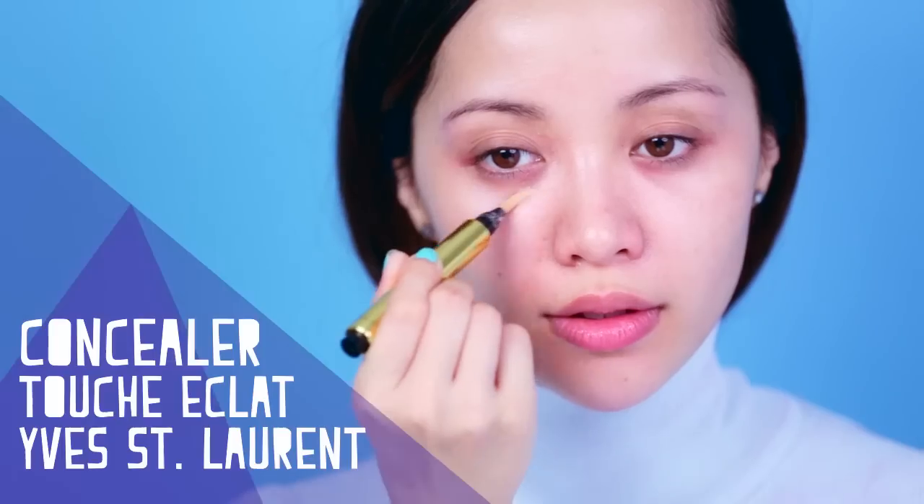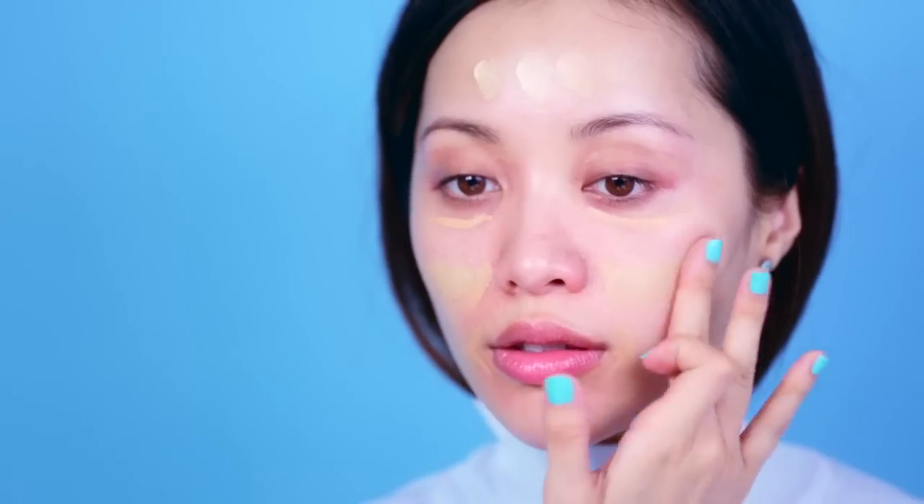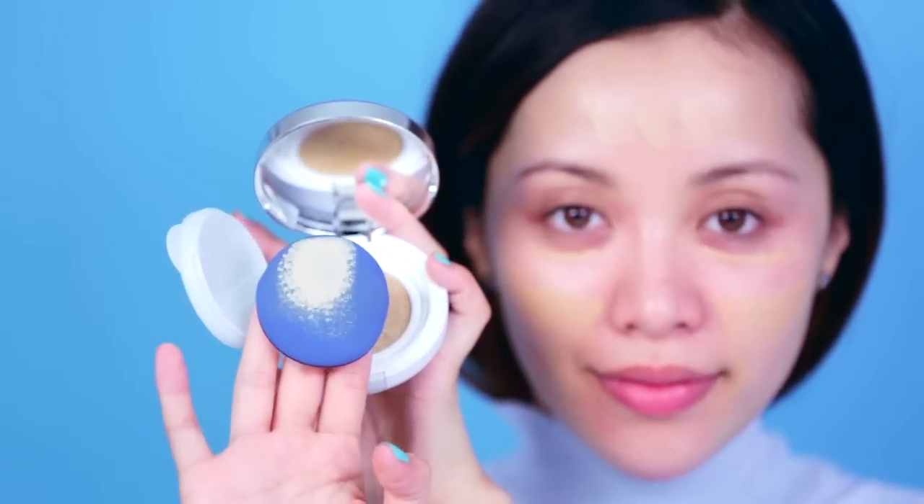Pat your skin to let the product absorb. They say less is more — in this case, add a bit of concealer under the eyes, around the mouth, and on the forehead, then apply CC cream to even out the rest. One of the many reasons I love the air cushion is because of the sponge they provide — it's so good. Sometimes I'll actually use the sponge more than the product because it blends everything out so well.